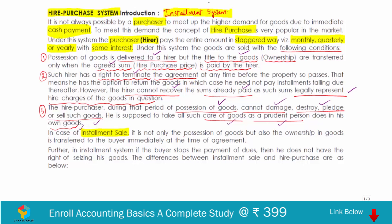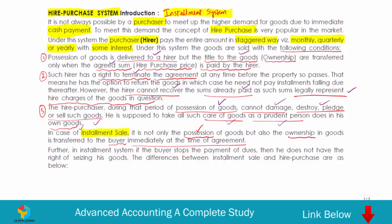In the case of installment sale, both possession and ownership of the goods are transferred to the buyer immediately at the time of agreement. In hire purchase, only possession is transferred, whereas in installment sale both possession and ownership transfer to the buyer at the time of agreement. Furthermore, in an installment sale, if the buyer stops payment of dues, the seller does not have the right to seize the goods — whereas in hire purchase, if the hirer fails to pay installments, the seller can seize and take back the goods.